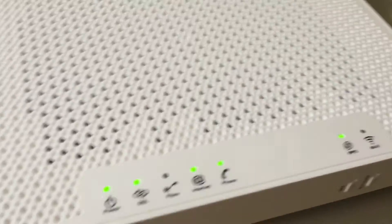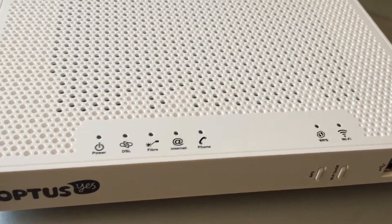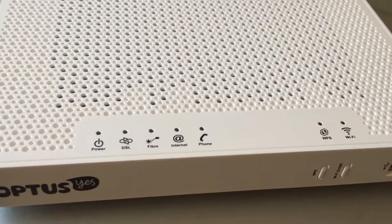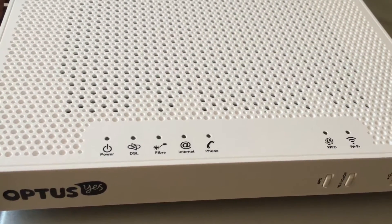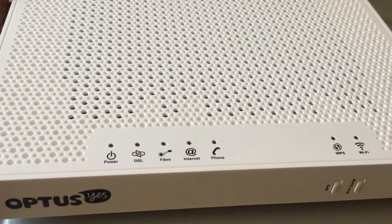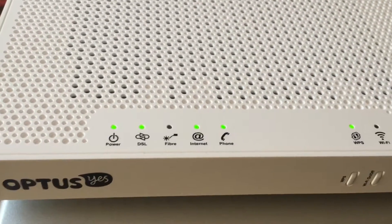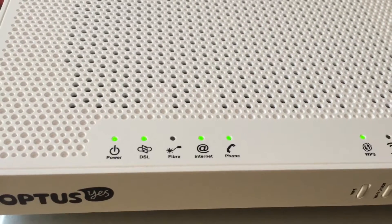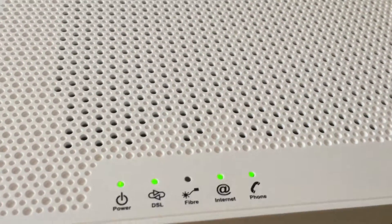So when I try and turn it off and leave it for a few seconds — I'll count to 10 — then switch it back on again. And as you can see, straight away the DSL light comes back on, the internet light comes on, and the net phone light comes on.